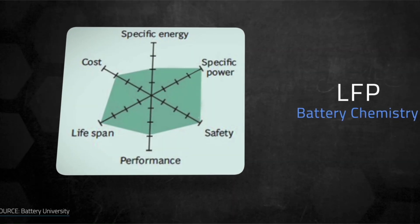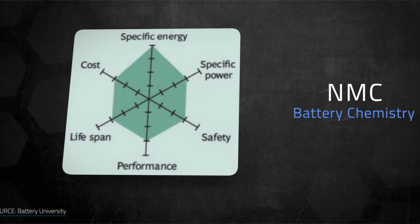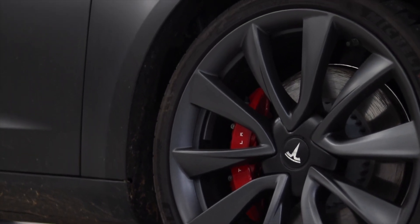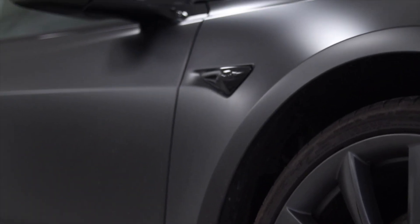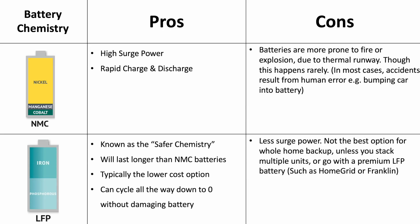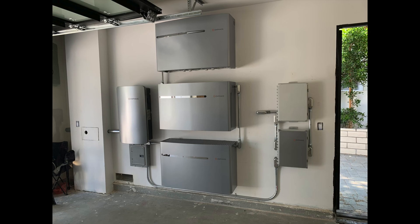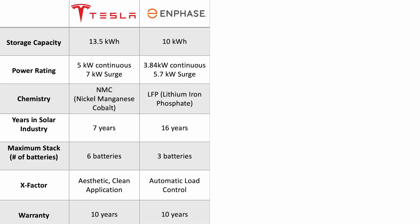Batteries come in two main chemistries: LFP, lithium iron phosphate, and NMC, nickel manganese cobalt. The advantages of NMC chemistry are high surge power, rapid charge, and rapid discharge — which is why in electric vehicles you can experience high acceleration and rapid charging. On the other hand, lithium iron phosphate chemistry has a higher energy density with the advantages of being the safer option due to its higher resistance to thermal runaway, meaning the battery is less likely to catch fire. LFP batteries are also the cheaper option due to the elements used being more abundant on earth. The Enphase IQ10 offers a stackable capability of up to three batteries and comes with a 10-year warranty, which is the industry average.